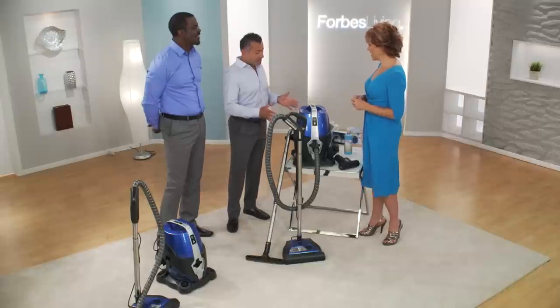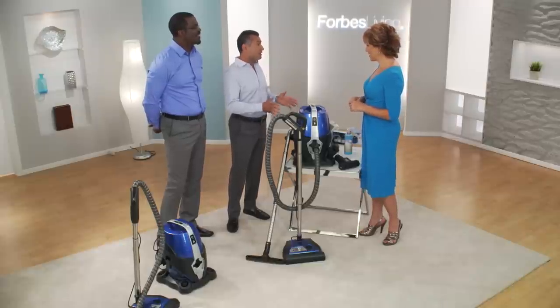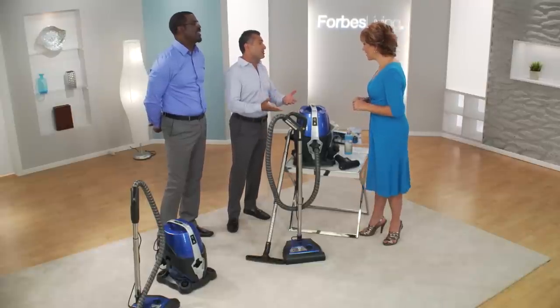For years and years selling vacuums door-to-door, I knew that the most reliable, effective system out there on the market are water-based systems, except they're extremely hard to find — they're $3,000, very expensive. So I wanted to create something unique, reliable, super high quality, but most importantly, affordable for the consumer.